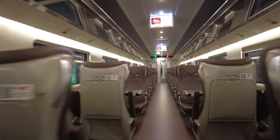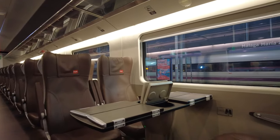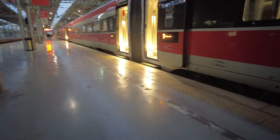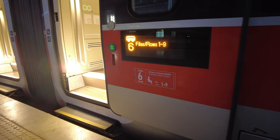As you can see, there is a fold-out table design at the 2-plus-2 seating. This class is called Infinita Singular and it's the same as our carriage, just without the food service. The carriage number is displayed on the door at the carriage entrance, as shown here.